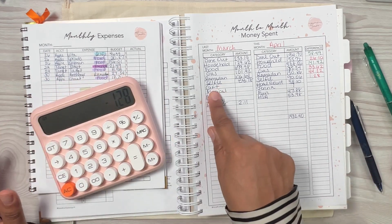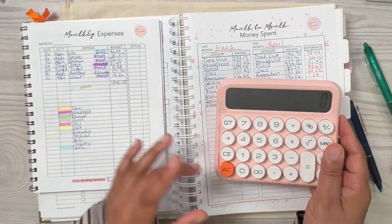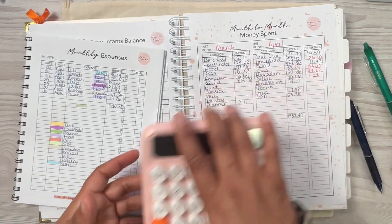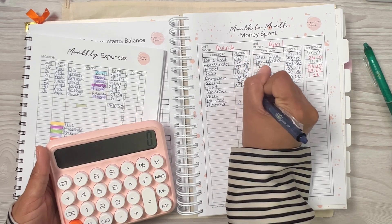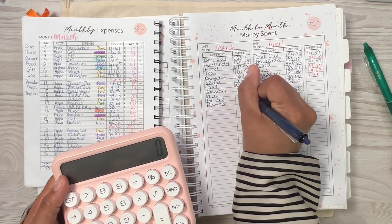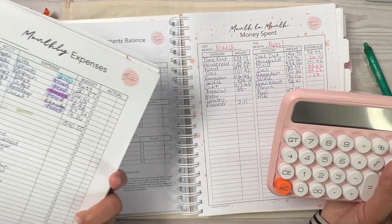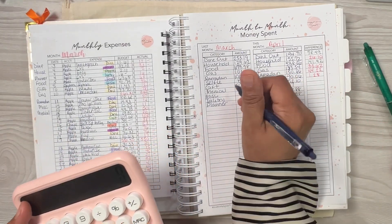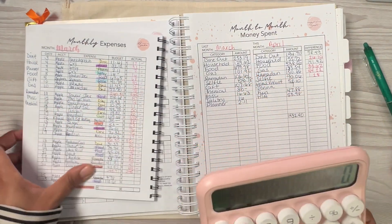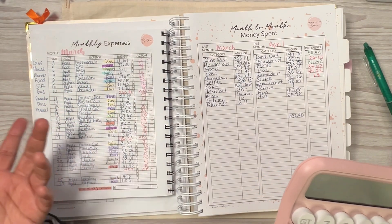For the remaining March categories with no April comparison: gifts were $107.68, medical was $38.00, miscellaneous was $16.63, and toiletries was $16.63 — probably for the kids since that's their envelope. That's pretty much it for March's unique categories.